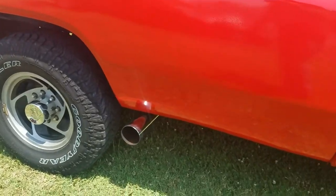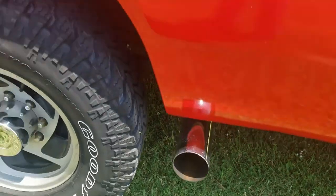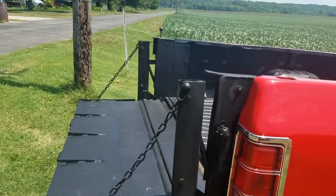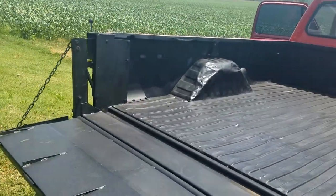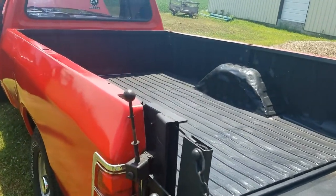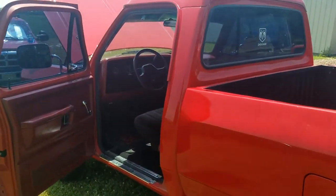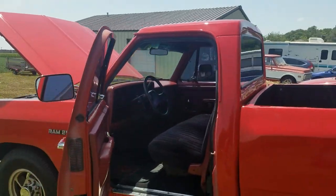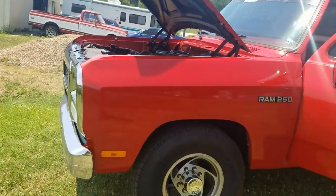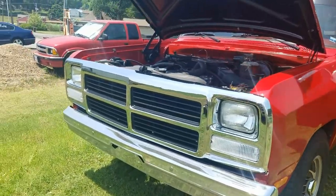So if you know anybody that's looking for a truck — you can hear it right there, sounds kind of mean — I get compliments on it everywhere I go. Give me a call or shoot me a message if you're interested. Still going to work on the RT, and I've got more work to do on the Matador. But I own quite a few vehicles.